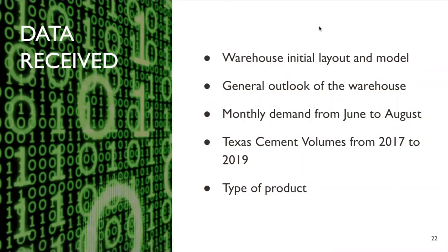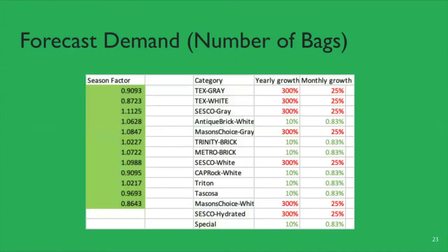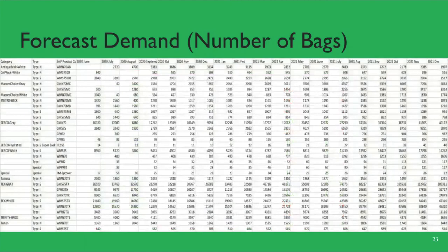For the data we received from the sponsor, we received the warehouse initial model, its general outlook, the monthly demand from June to August, Texas cement values from 2017 to 2019, and the type of products that the Sesco facility produced. We used the AutoCAD files to measure the warehouse dimensions and observed the number of storage spaces. We used the demand from June to August and Texas cement values to estimate and forecast the future market trend. For the type of products, there is a total of 14 different brands, and each brand can have a different SAP product code and product type, adding up to a total of 29 different products. In the forecasting part, we used the three-month moving average from June to August, multiplied by corresponding seasonal factors obtained from 2017 to 2019 demand and the corresponding monthly growth percentage, to estimate the future demand.